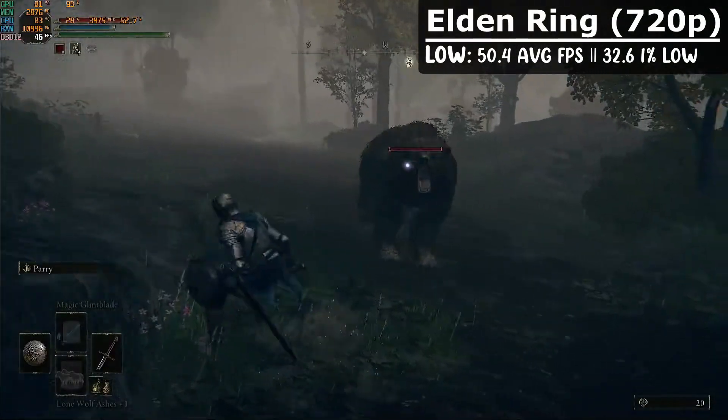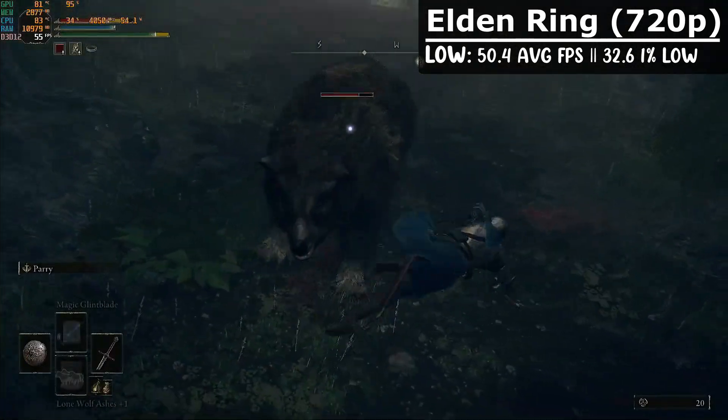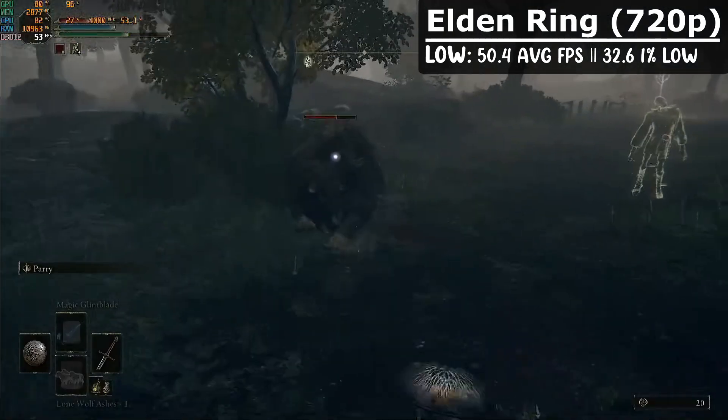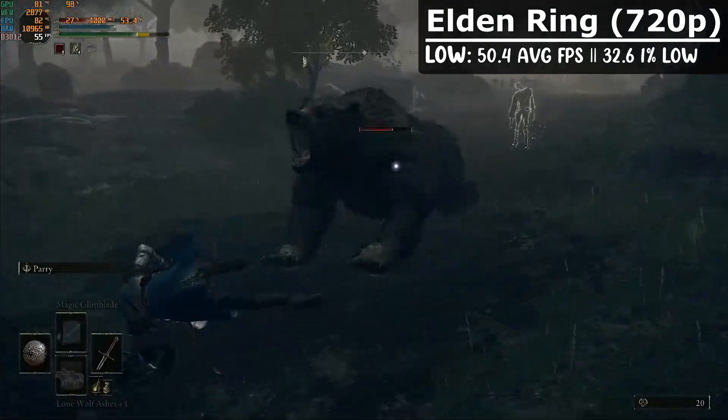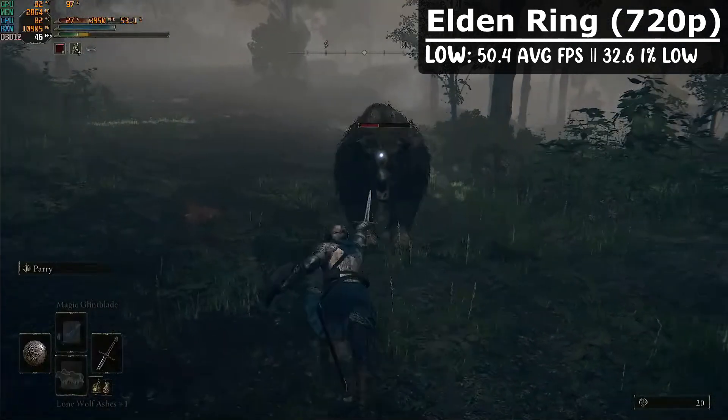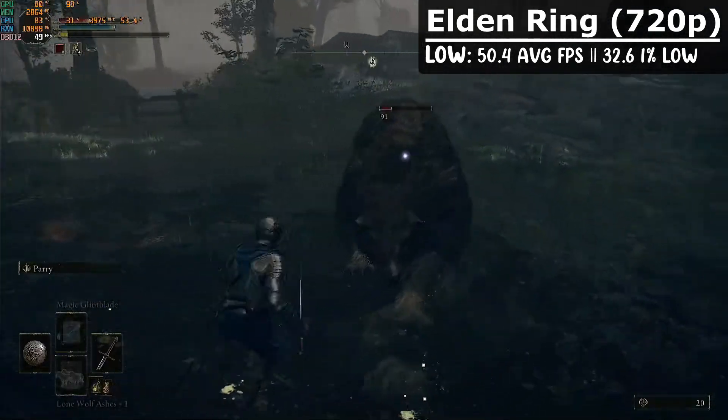Continuing that thought, Elden Ring is also not totally unplayable, but we did have to drop it to 720p low to get some good FPS. On average we got 50.4 with 1% lows at 32.6. Better than expected for such a large open world game, so I'm impressed.